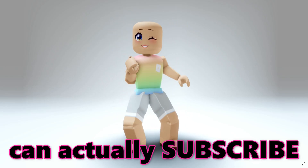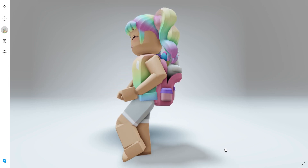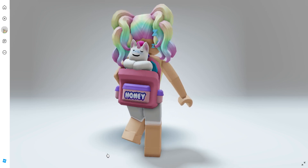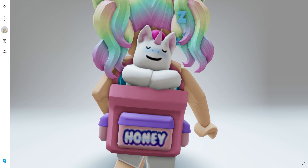Hey besties, there's a brand new Honey the Unicorn backpack coming soon and it's going to be completely free. Let's check it out.